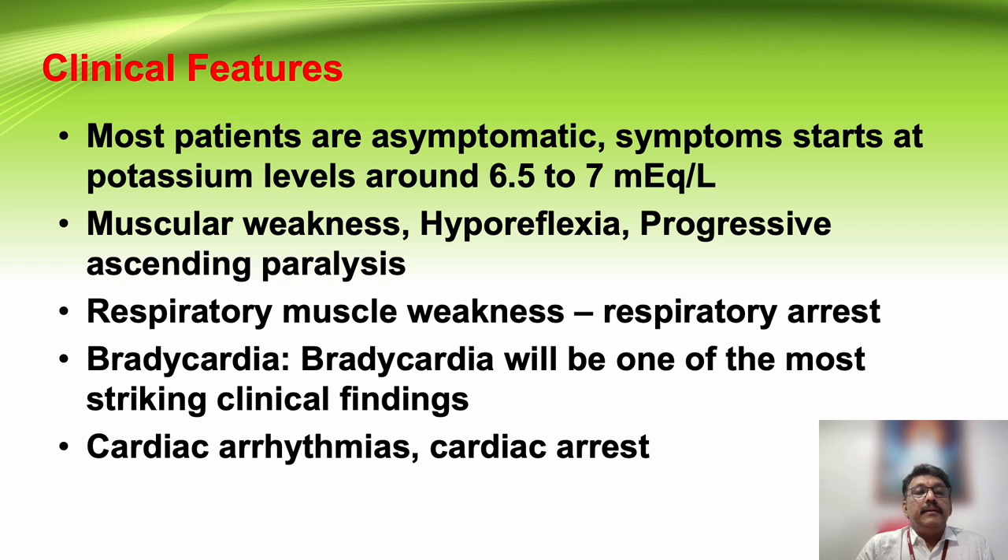Most patients with hyperkalemia are asymptomatic. Symptoms start at potassium levels around 6.5 to 7 mEq/L. Muscular weakness, hyporeflexia, and progressive ascending paralysis are classic findings. Respiratory muscle weakness and respiratory arrest can also occur. Bradycardia is the classical finding in patients with hyperkalemia — whenever a renal failure patient presents with bradycardia, always think about hyperkalemia. Cardiac arrhythmias are very common and cardiac arrest can also occur.